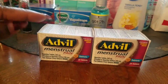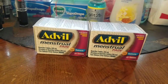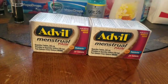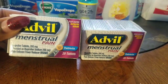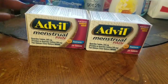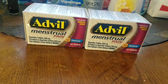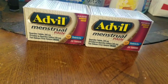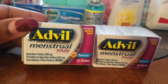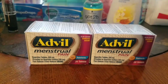At Dollar General, someone told me to go back because there was a certain rack I hadn't gone through. I found the Advil menstrual pain medicine near my home. The only reason I'm recording this is because if you're like me visually, I can tell you the name and the barcode all day long, but you're more likely to spot it if I give you an idea of what it looks like.